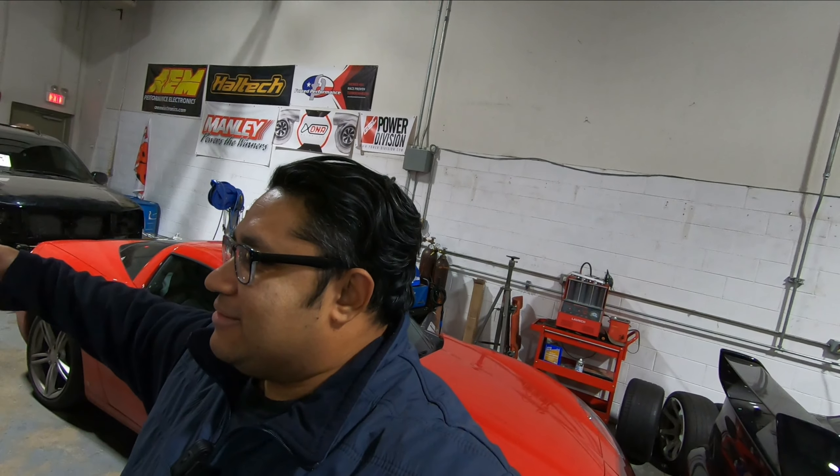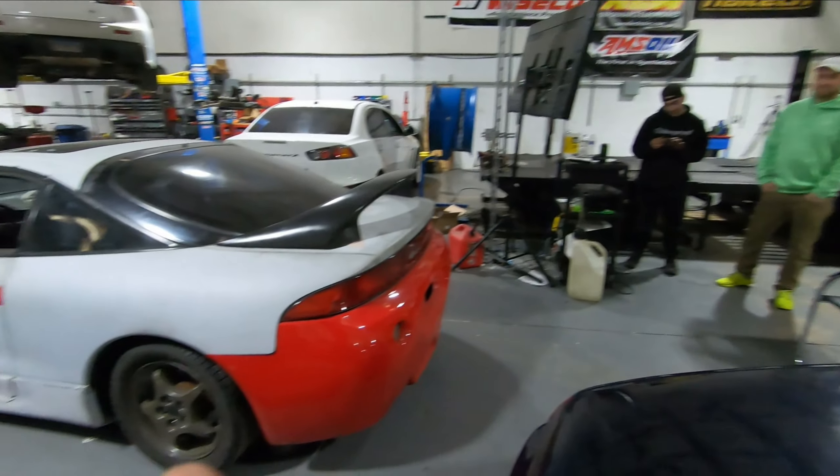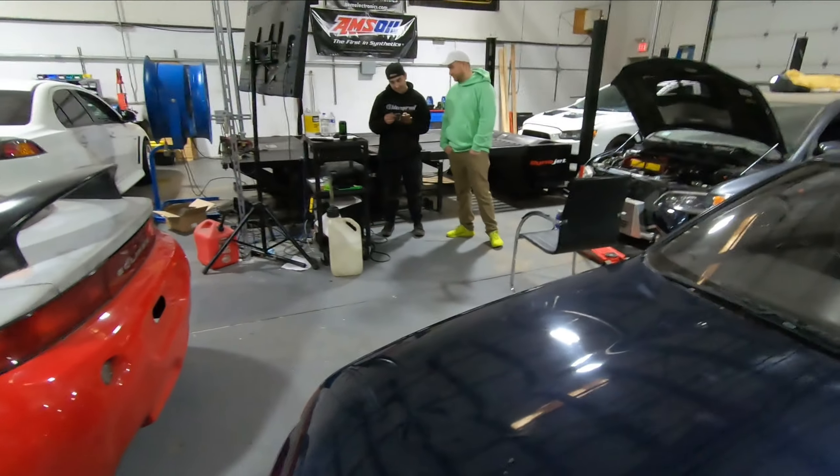I messed up big time on the intro — my microphone wasn't really on. So I'm going to do a voiceover. We're tuning Jason's car, and I'm giving you a little bit of a rundown on all the stuff.